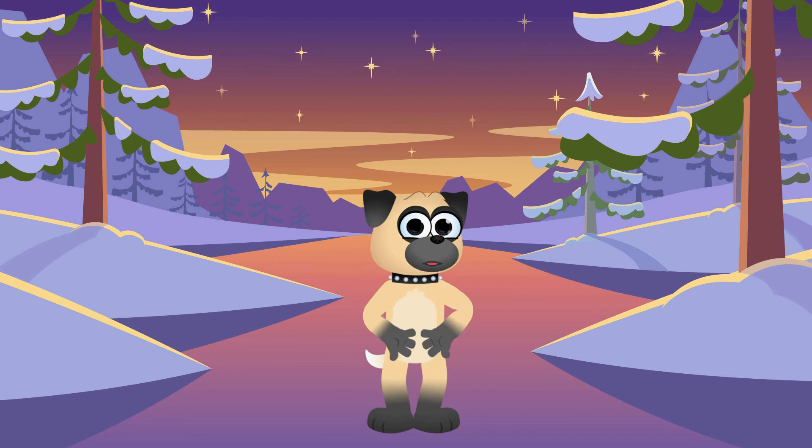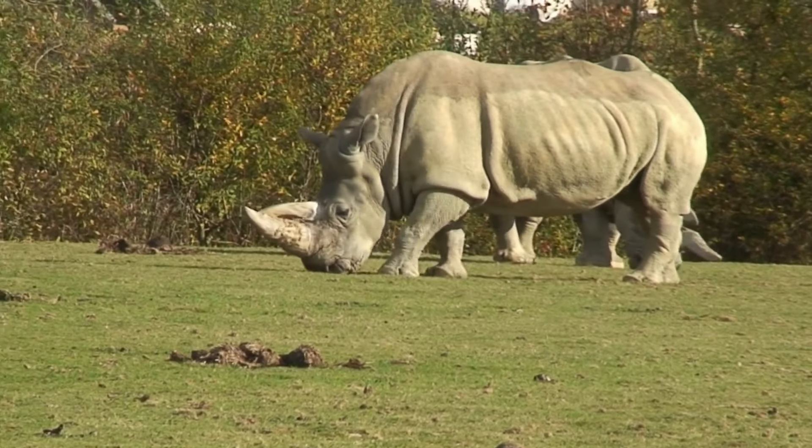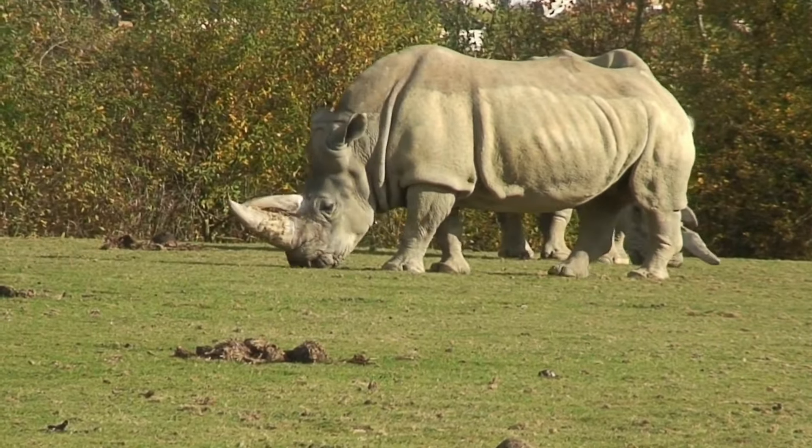First up, we've got the white rhino — but don't let the name fool you! They're not really white! The name comes from a misinterpretation of the African word 'weit,' which means wide, referring to their wide mouths! These big guys are the most social of all rhinos and love hanging out with their friends on the grassy plains!